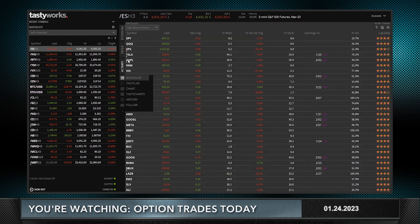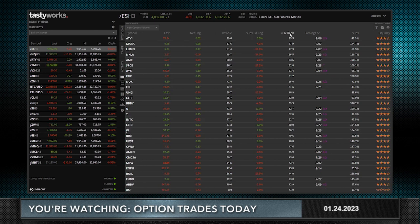I like to go to my watch list, look at the high option volume, and sort by IV rank. The first thing you're going to see here is there are a bunch of earnings.